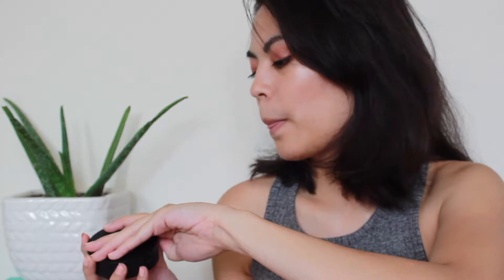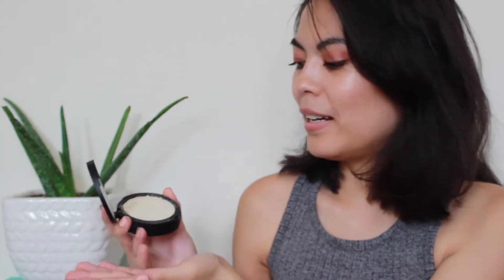I have the IT Cosmetics Bye Bye Pores Airbrush Silk Pressed Finishing Powder with Collagen, Silk, Peptides, and Antioxidants — mouthful, I don't know why they do that. I'll show you briefly because it is no longer pressed and I don't want to make it worse. I have the Laura Geller Baked Balance and Brightened Foundation in the shade Medium, and I use this to set the rest of my face. The Bye Bye Pores I'll use solely under the eyes and along the sides of my nose.